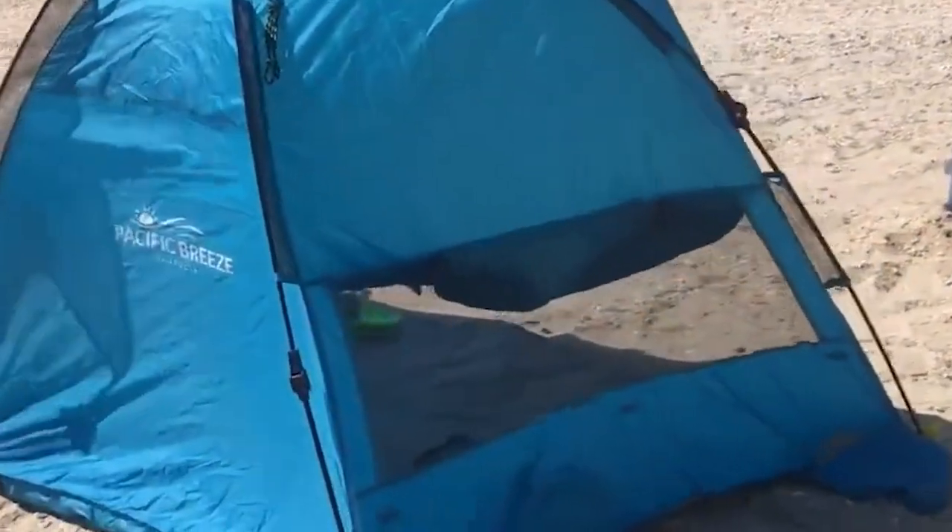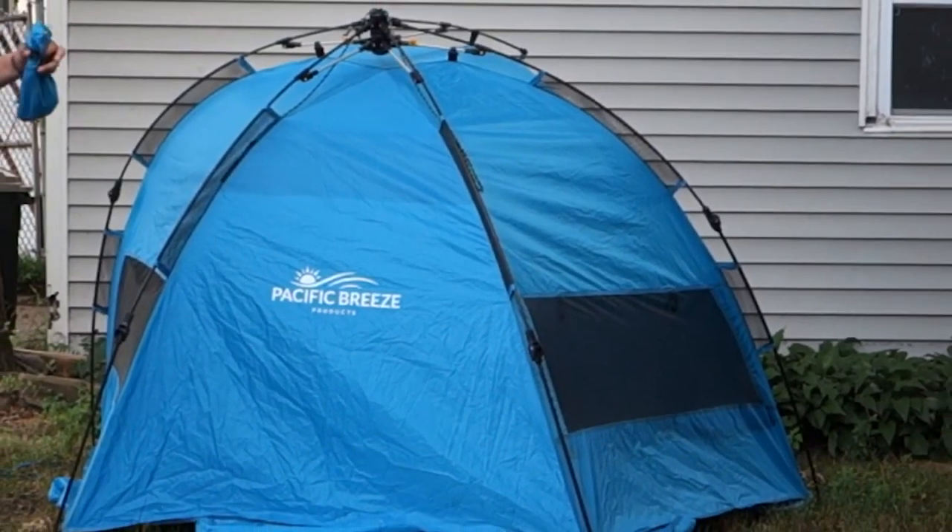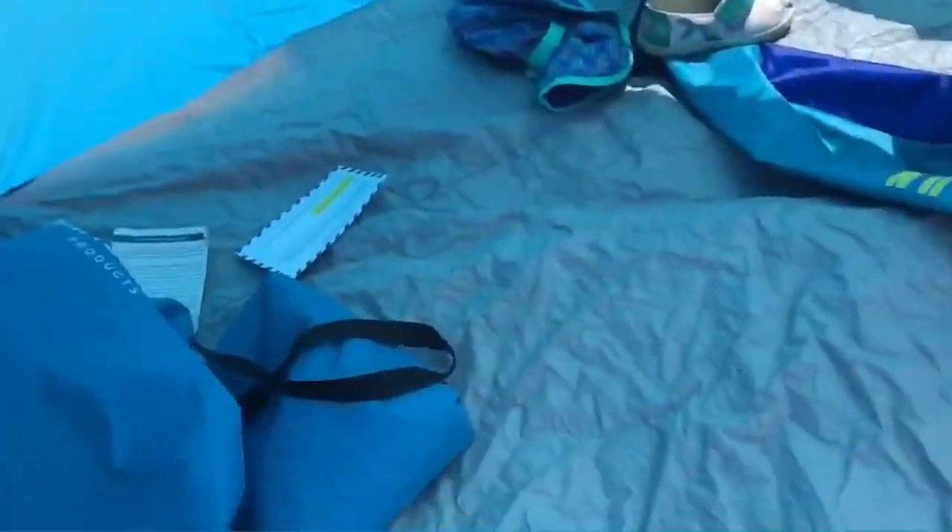It provides a generous interior space that comfortably accommodates three to four people. Internal pockets are available to store personal items, and convenient hooks are provided for hanging essentials.